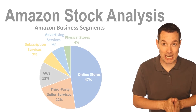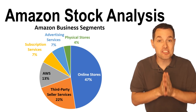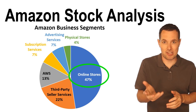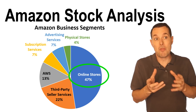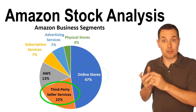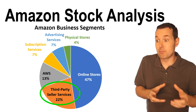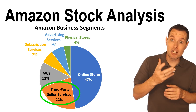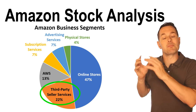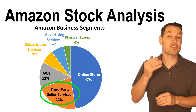Now we're going to jump back to our Amazon analysis and kick it off with Amazon's business segments. Their largest segment is clearly their online stores business — Amazon.com. Related to that is their third party seller services, where retailers can sell products on Amazon and Amazon gets a cut of that revenue. This breakdown of percentages is based on the most recent completed year, which is 2021.